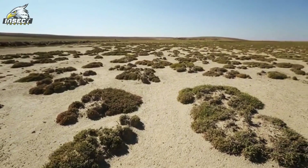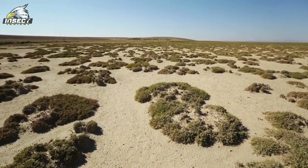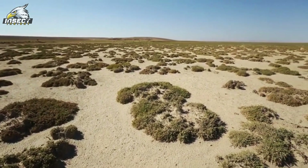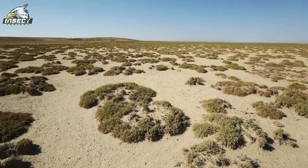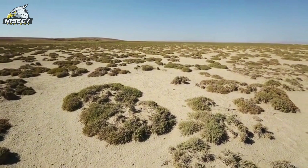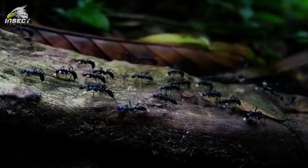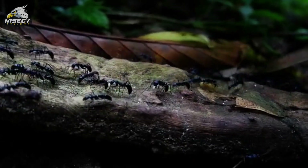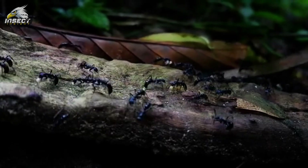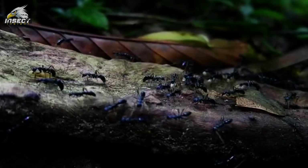As we travel around the globe, from scorching deserts to freezing tundras, we find beetles that have adapted to survive in some of the most extreme conditions. Their ability to thrive in such diverse habitats is a testament to their incredible adaptability. In the Sahara, darkling beetles have developed clever ways to collect precious water droplets, using their specially adapted bodies to harvest moisture from the morning fog. They've turned a harsh environment into their personal oasis.